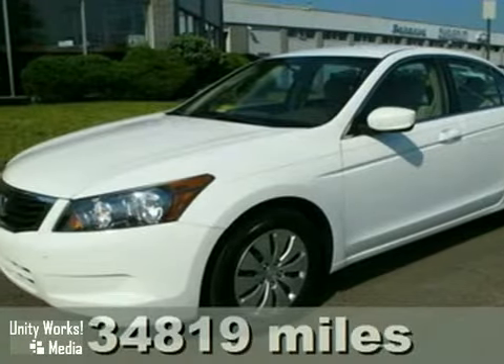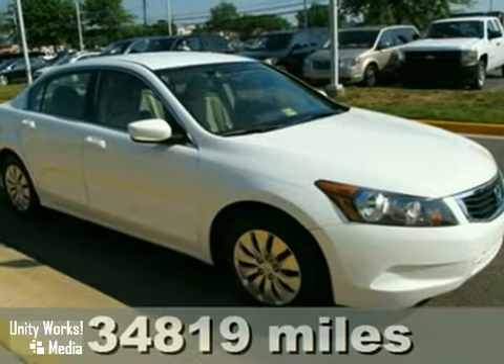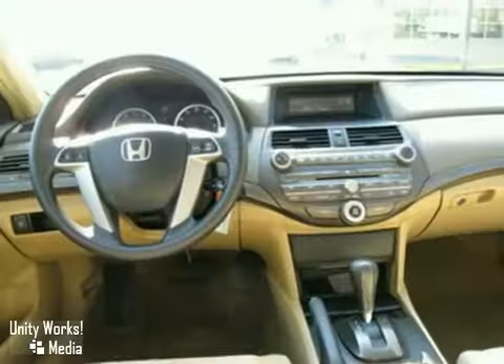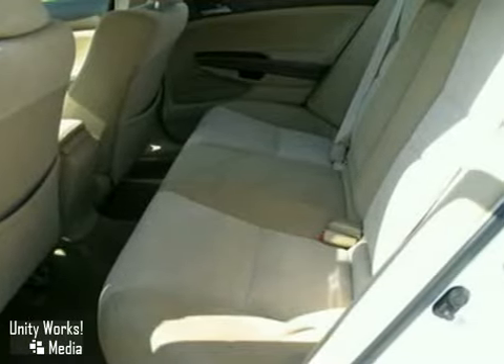We think you'll like this 2009 Honda Accord. Standard amenities include speed proportional power steering, a multifunction steering wheel with audio and cruise controls, front and rear cup holders, an overhead console with plenty of storage, and so much more.